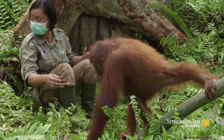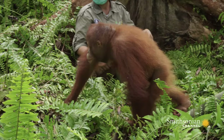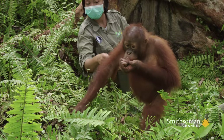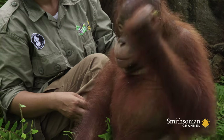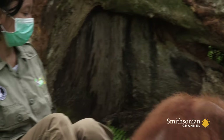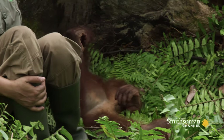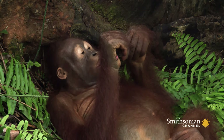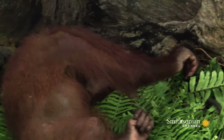Then something catches his eye. He snags a grasshopper and brings it back to his nest. The insect is hard to crack, though, so Lanting gets inventive.